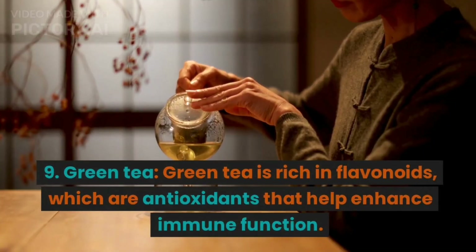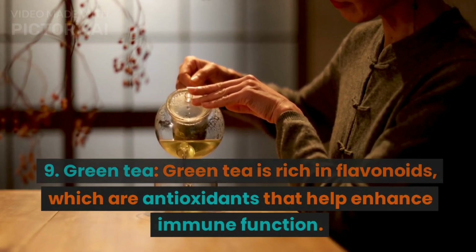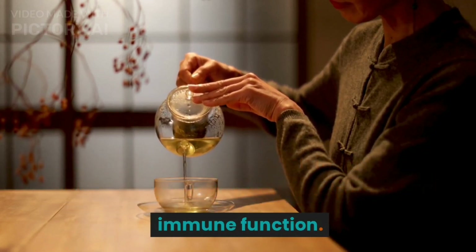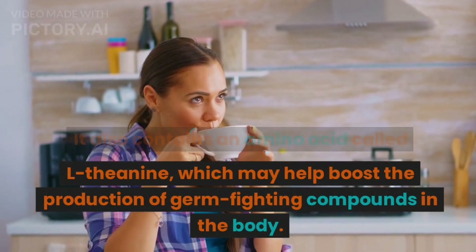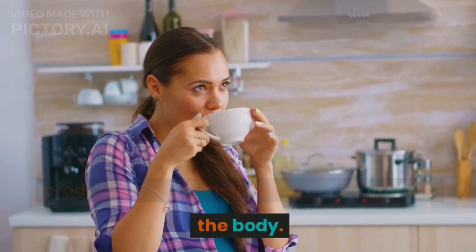9. Green tea. Green tea is rich in flavonoids, which are antioxidants that help enhance immune function. It also contains an amino acid called L-theanine, which may help boost the production of germ-fighting compounds in the body.